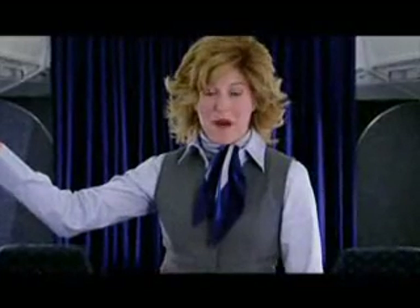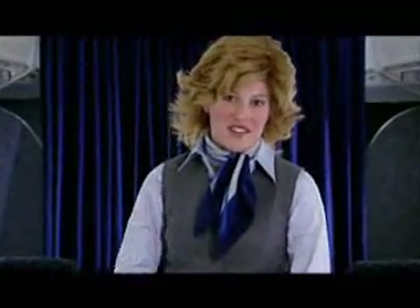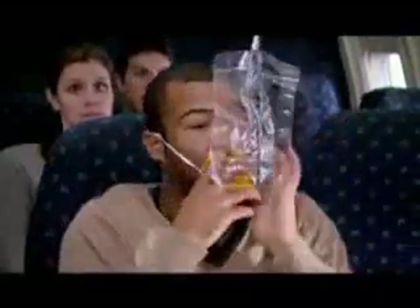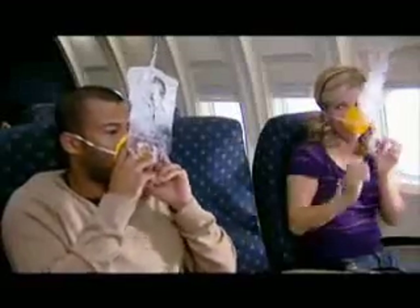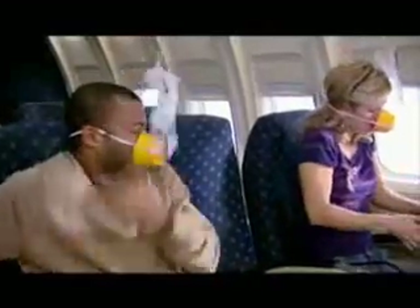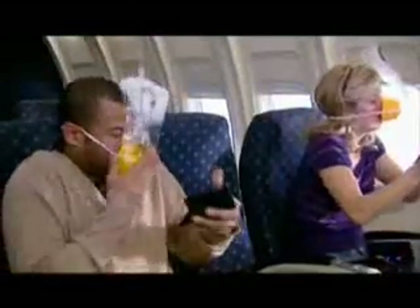Should there be a rapid change in cabin pressure, oxygen masks will automatically drop from the compartment above your seat, free of charge. Place the mask over your nose and mouth. And to start the flow of oxygen, pay your flight attendant $75.63. As always, exact change is appreciated.